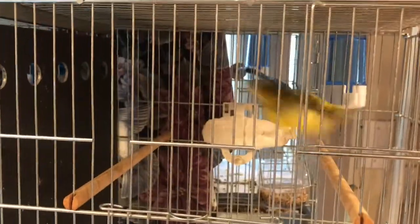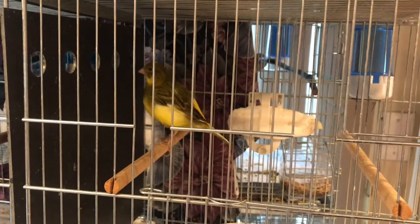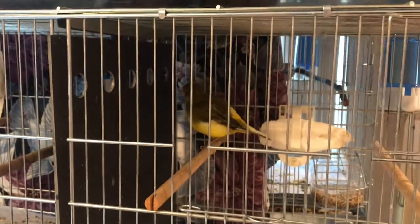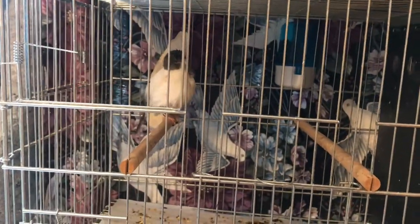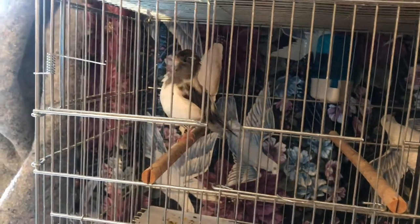I also have a sister who raised Gloucester canaries and she did not isolate a new bird she got — she put him right in with the rest of her flock, and unfortunately that bird had air sac mites. Within a few days she noticed him rasping and having trouble breathing. He had to receive treatment for air sac mites, and those little mites spread quite quickly, so all of her birds had to have treatment. So when you get a new bird, keep them separate for about a week to two weeks to make sure they don't have some kind of issue or disease going on.